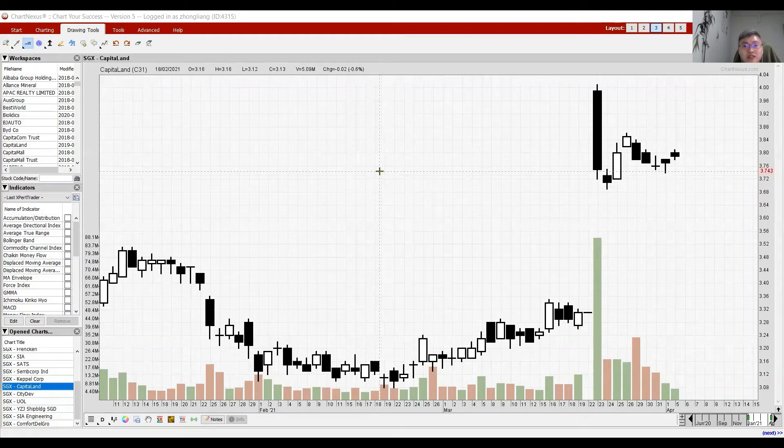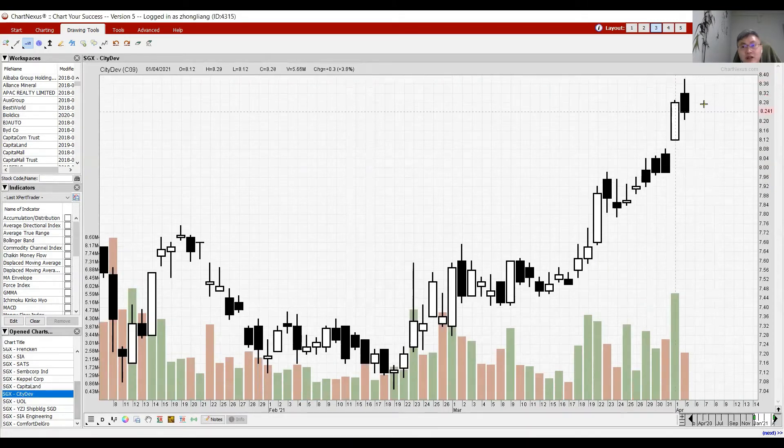The market is currently valuing this deal at 3.80, as it's still a long way to go. For those interested in taking part, anything below 3.80 — with a target entry around 3.65 — could be a good catch for CapitaLand.